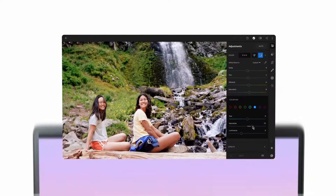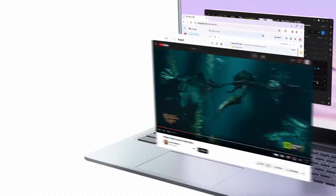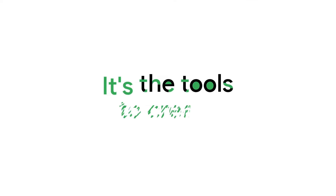A couple of months back, I made a video talking about how I thought Google could directly compete with Samsung's DeX user interface simply by leveraging what they've already made for Chrome OS.